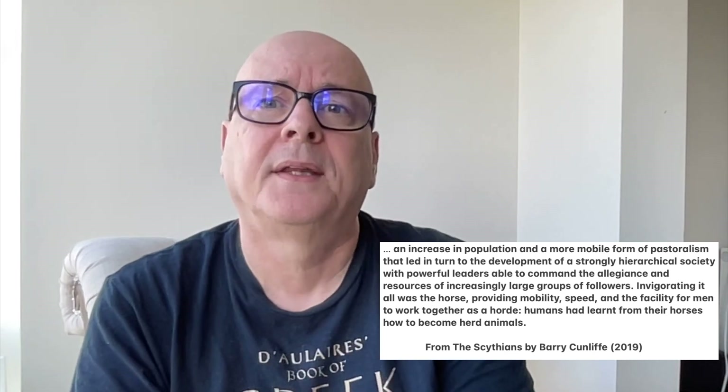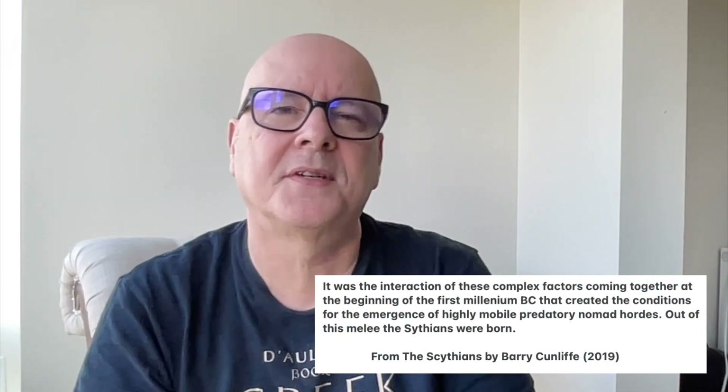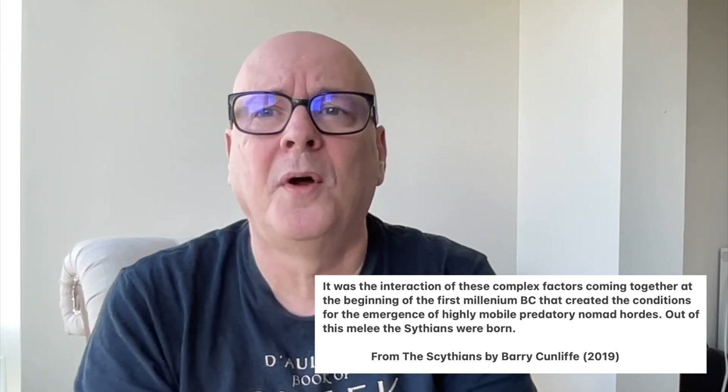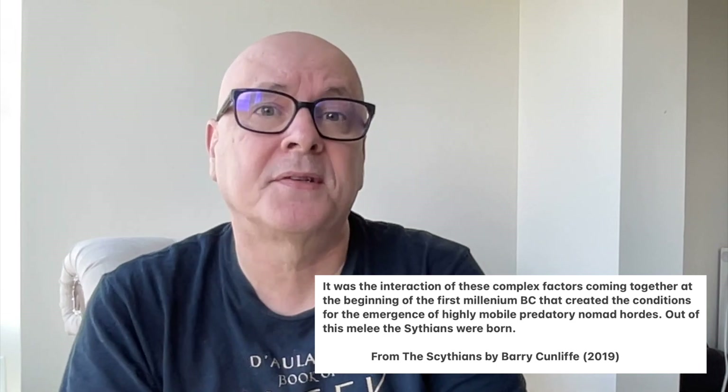Looking back at the beginning of the Scythians: around 4800 BC, the first evidence of horse domestication appears. Horses originated in the Asian steppes, and the book says an increase in population and a more mobile form of pastoralism led to the development of a strongly hierarchical society with powerful leaders. Invigorating it all was the horse, providing mobility, speed, and the facility for men to work together as a horde — 'humans had learned from their horses how to become herd animals.' It was the interaction of these complex factors at the beginning of the first millennium BC that created conditions for highly mobile predatory nomad hordes, and out of this melee the Scythians were born.